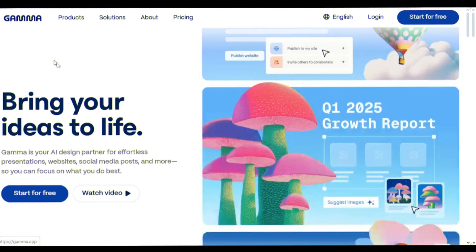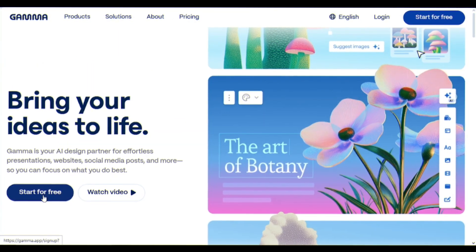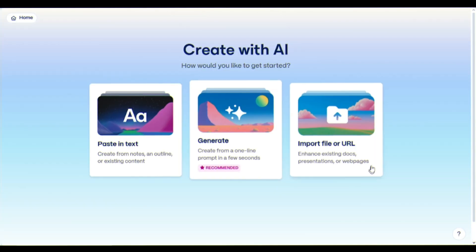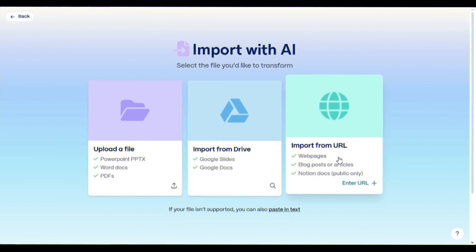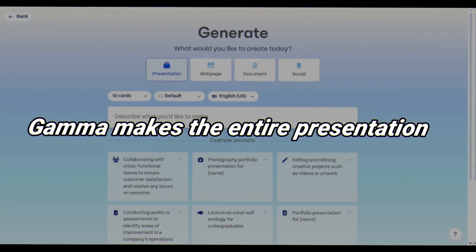Head to gamma.app. Gamma Agent is like having a designer plus strategist on call 24-7. Once you log in, you get three options: paste text — got notes? Gamma turns them into a deck instantly. Import file or URL — upload a PDF or Word doc, Gamma converts it into slides. Generate — describe your idea in plain English and Gamma makes the entire presentation.